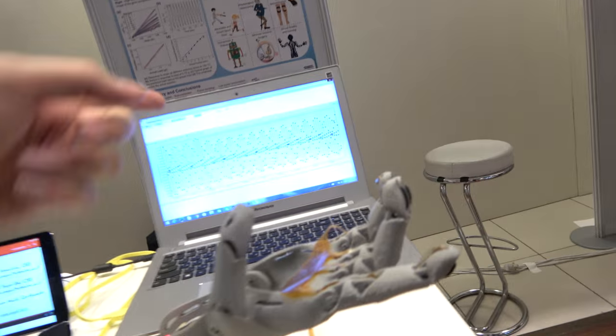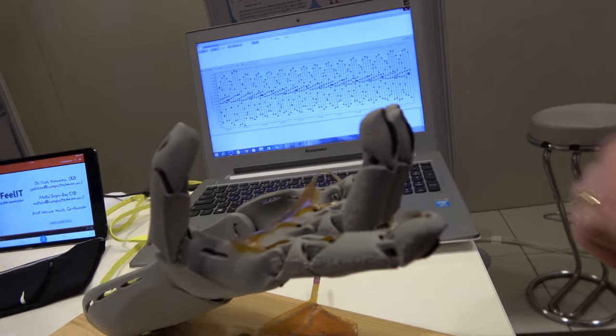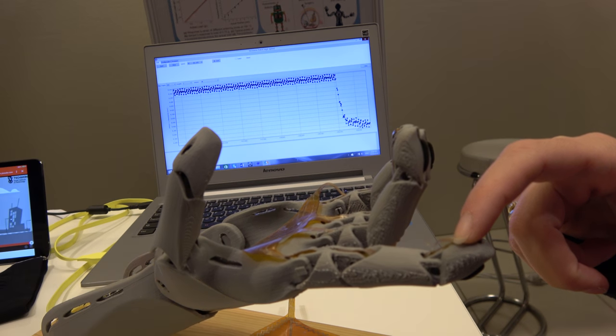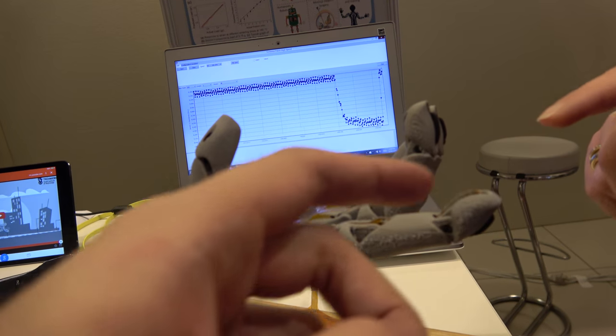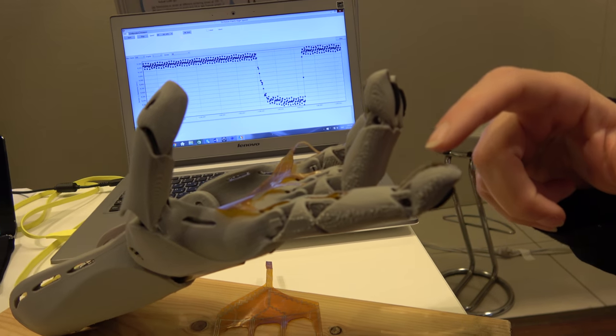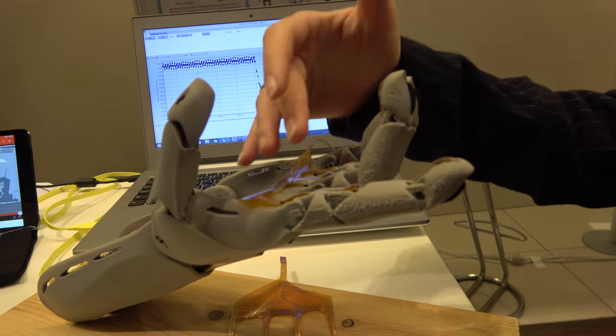This is good for wearable and mobile applications. When you touch the sensor here, you can see the change in the electrical resistance. The measurement is based on just where you touch — only the active sensor area, not the wiring.